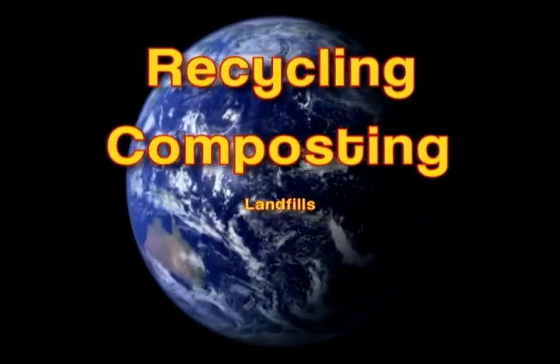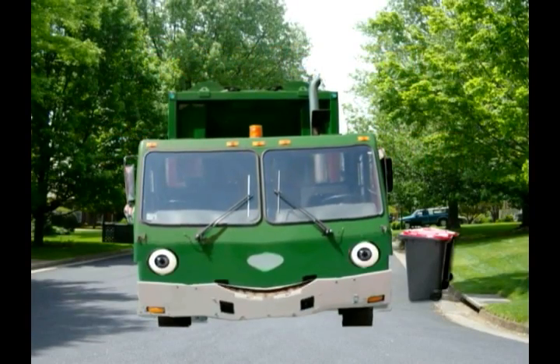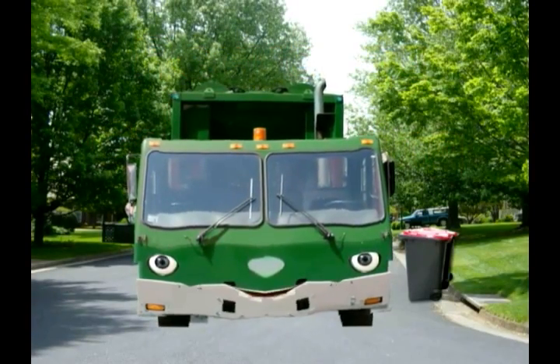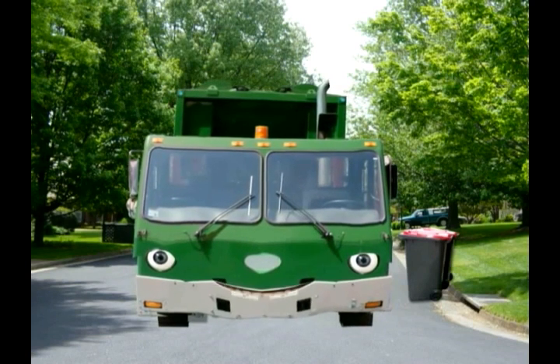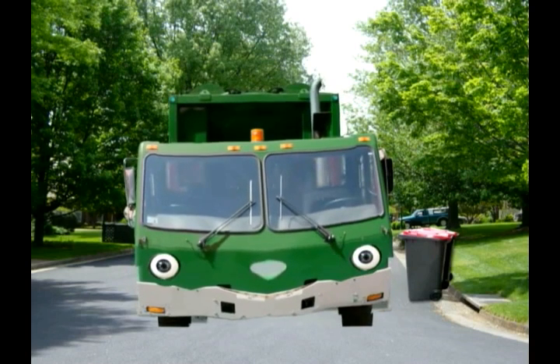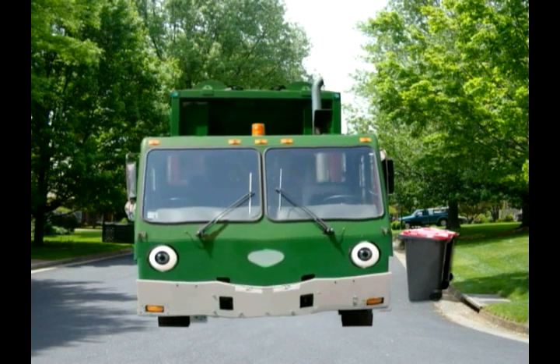So the next time you see me, the garbage truck, be sure to wave and say hi! Because we're all working together to make our world a better place to live and play. Take care, and ta-ta!